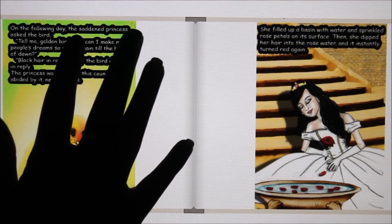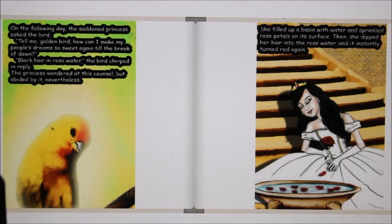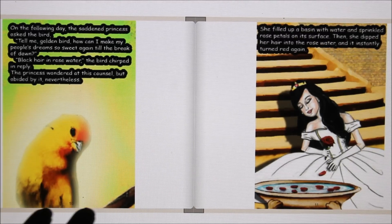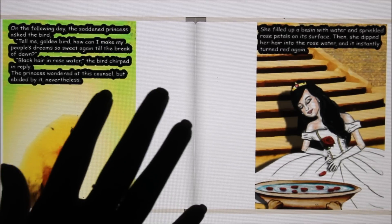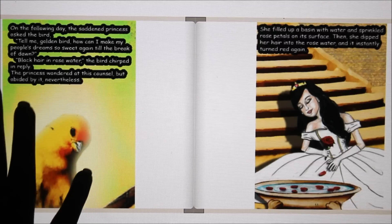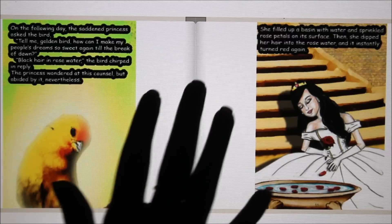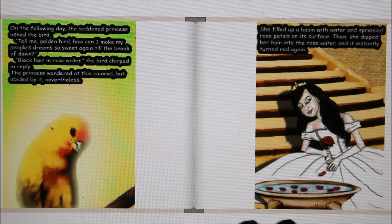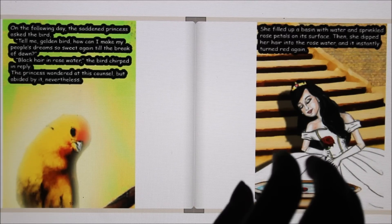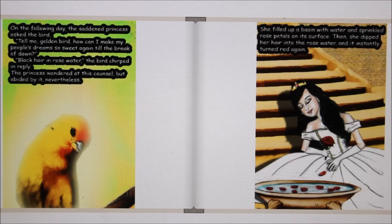On the following day, the saddened princess asked the bird, "Tell me, golden bird, how can I make my people's dreams so sweet again till the break of dawn?" "Black hair in rose water," the bird chirped. The princess wondered at this counsel, but abided by it nevertheless. She filled up a basin with water and sprinkled rose petals on its surface.